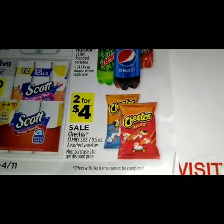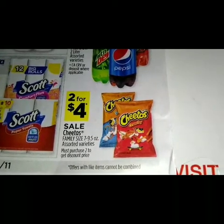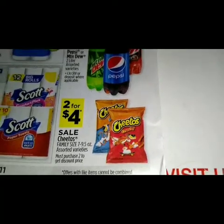Down here at the very bottom we have a sale on the Cheetos family size — 7 to 9.5 ounce assorted varieties — for two for four dollars.